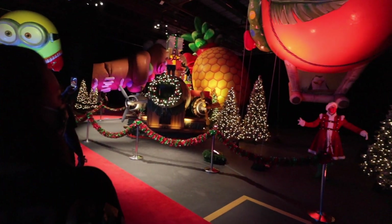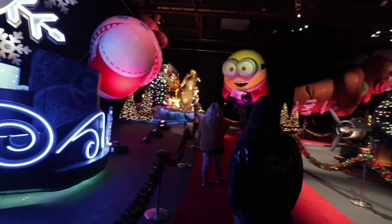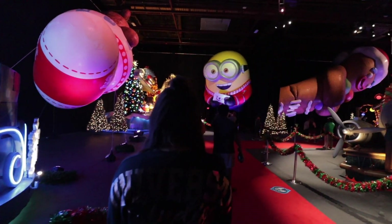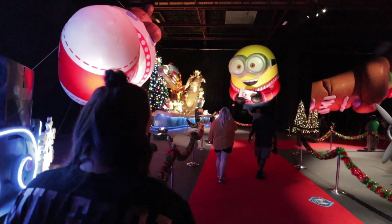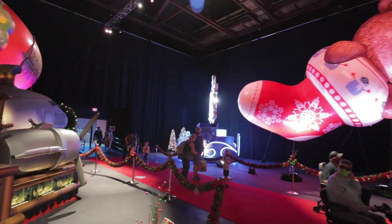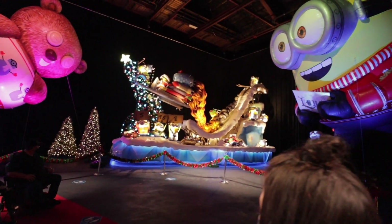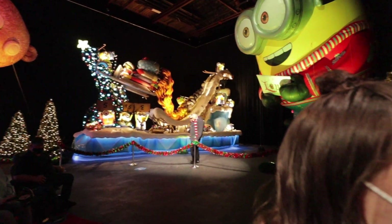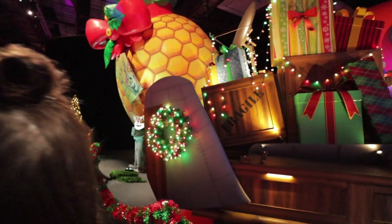Here we are inside the soundstage. Look at all of these balloons and different parade floats. This is the soundtrack they use for the parade itself. Gru's way over there by his floats — we took a selfie with him. And here's King Julian right over here by his floats.